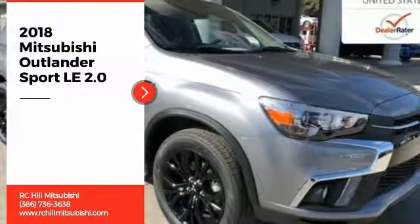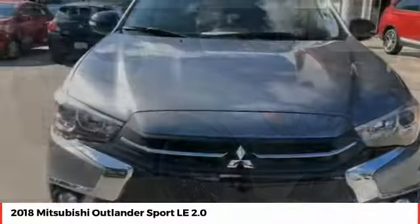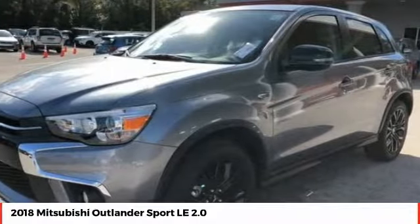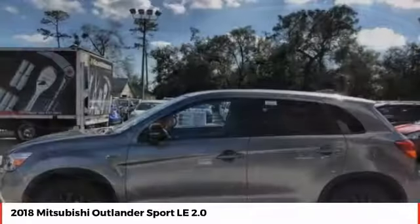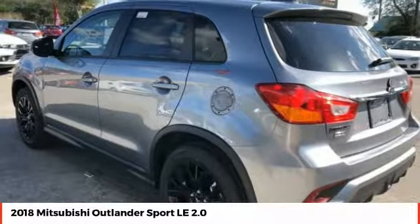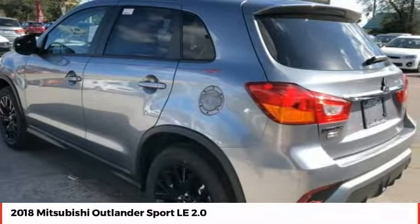Stop by and take a look at the 2018 Outlander Sport. The all-new Outlander Sport features a fuel-efficient engine paired to either a 5-speed manual or a continuously variable transmission, and comfortable accommodations for 5. Passengers will be treated to a refined ride in comfortable surroundings with a host of welcome features.